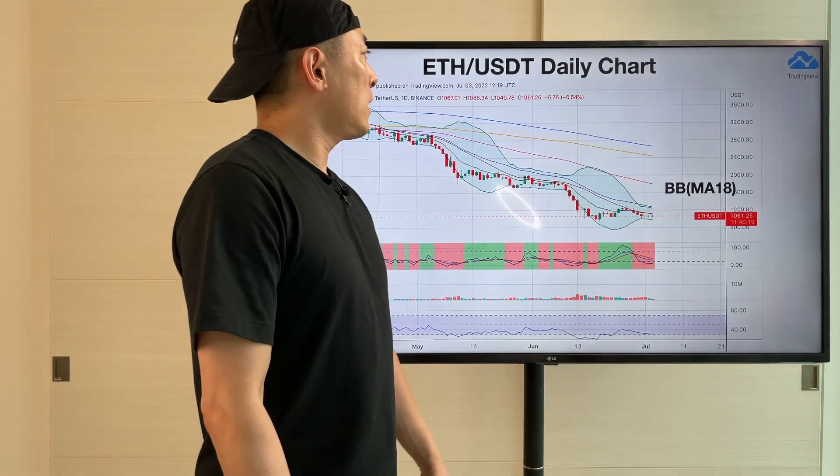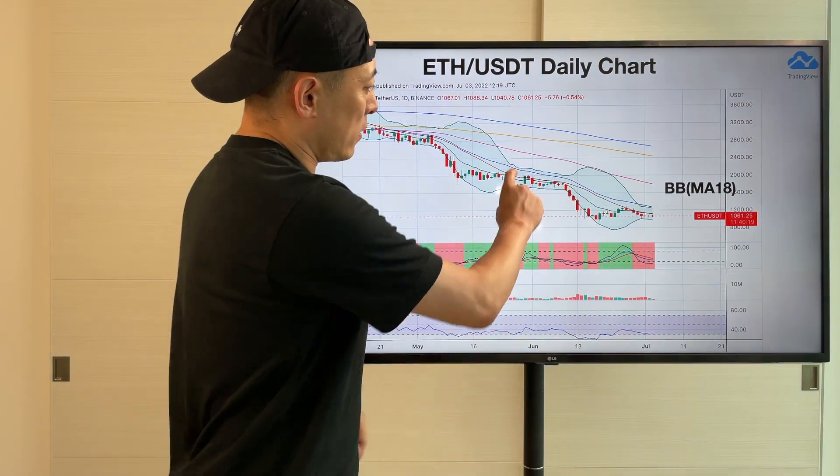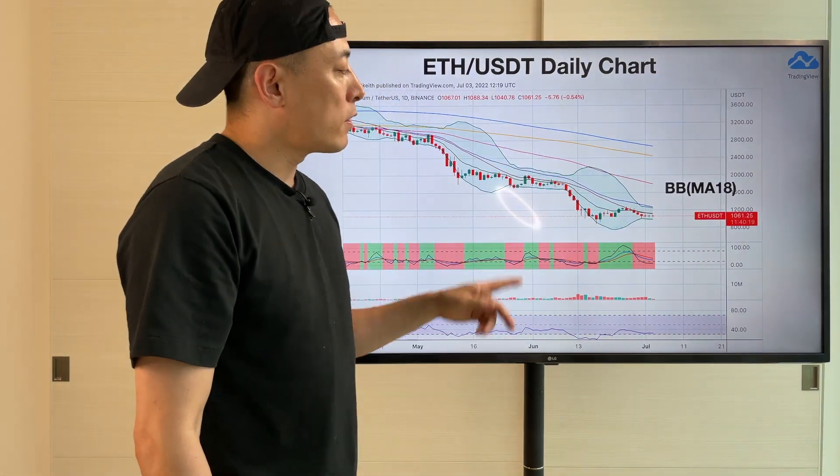Then the ETH/USDT daily chart. As you can see here, it's a conversion trend — similar to Bitcoin: conversion trend, bearish breakout, conversion trend, bearish breakout.